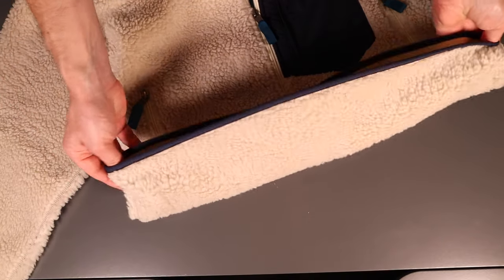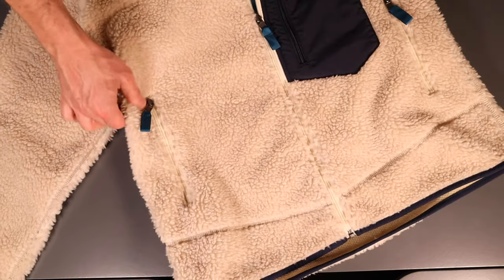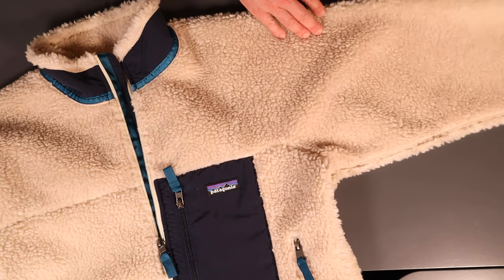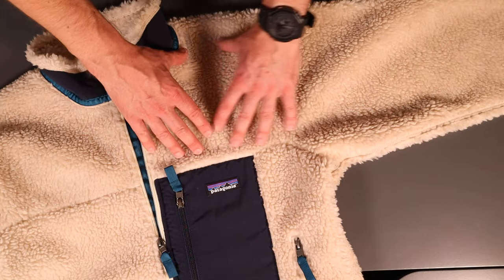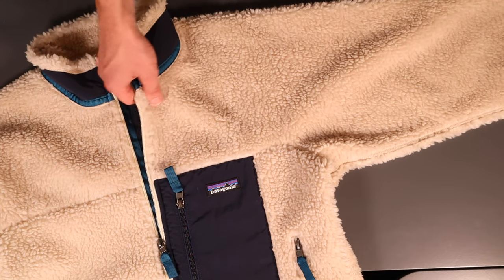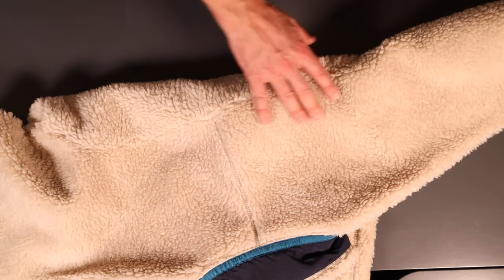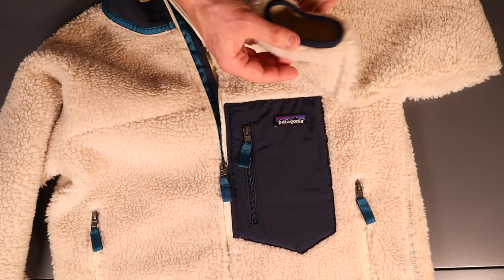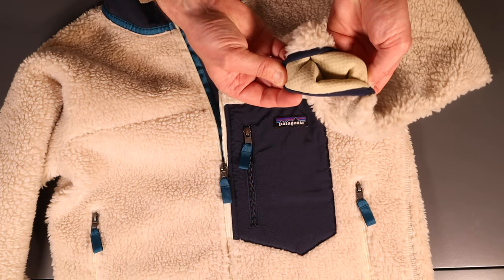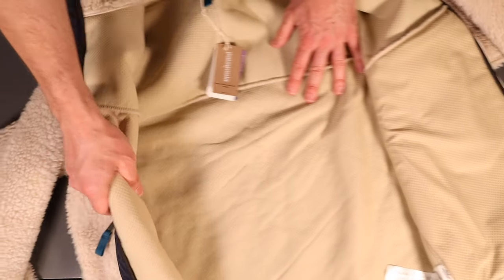At the hem you've got a nice bit of piping, and there's pretty good stitching all the way around. Going down the sleeve, they describe this as a Y-jointed sleeve for flexibility. If you look, the whole front panel is one piece on each side, and the same on the rear — I think that's how the Y-joint flexibility is achieved. Down to the cuff there's another nice bit of piping. On the inside, it's got the same lining throughout.